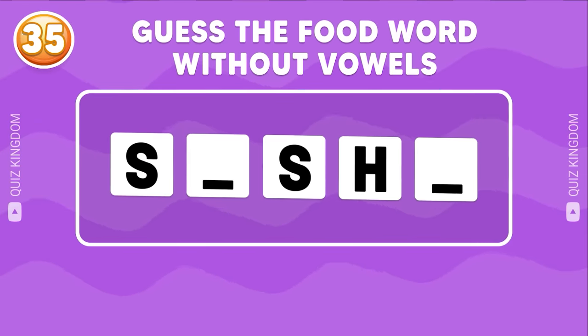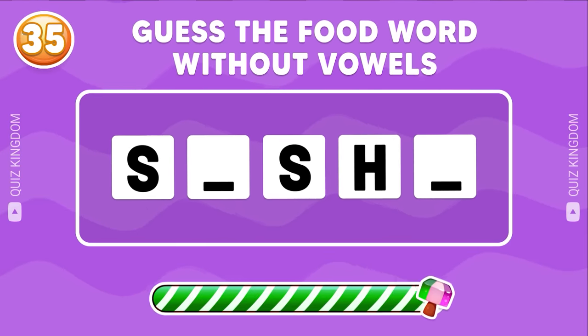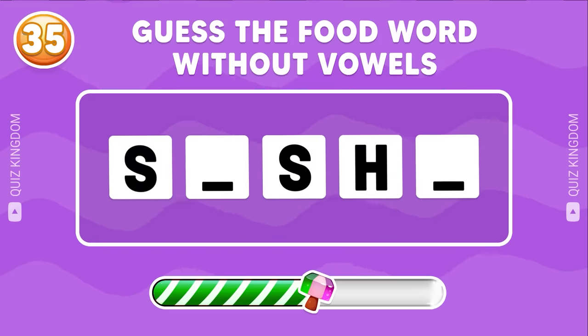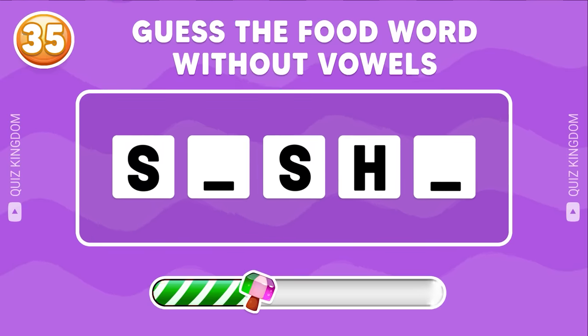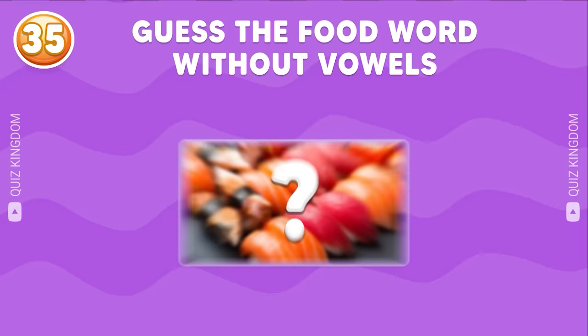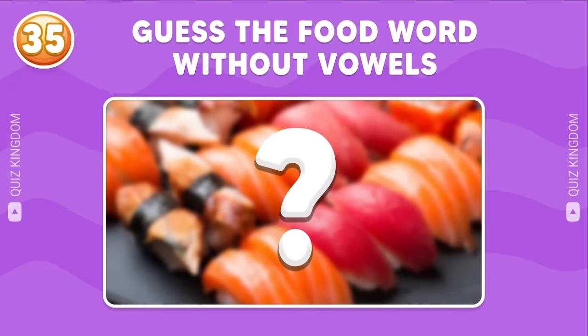Can you guess the food word without vowels? What's your answer? Please leave your opinion in the comment section.